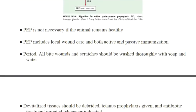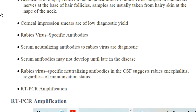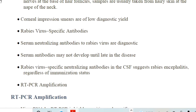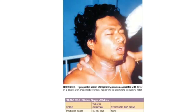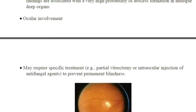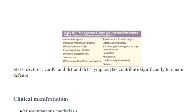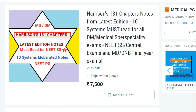This is how it is covered. In total, it covers around 1,892 pages and 131 chapters. The link is in the description box below. When you click on the link, this is where you land up. If you want to buy separate systems also, you can scroll through the separate systems here.